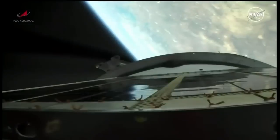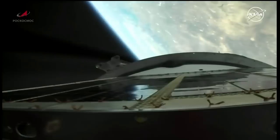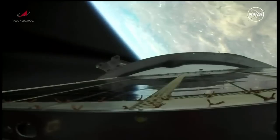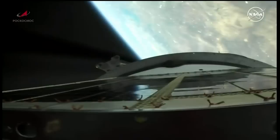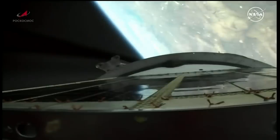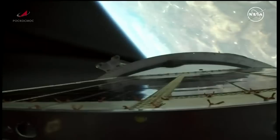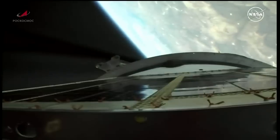Second stage shutdown is expected at the 4 minute 37 second mark into the flight. All control of the vehicle reported to be nominal from the blockhouse in Baikonur. This view now from a camera on the upper stage of the Soyuz booster. Good performance from the second stage engine reported by the flight controllers.